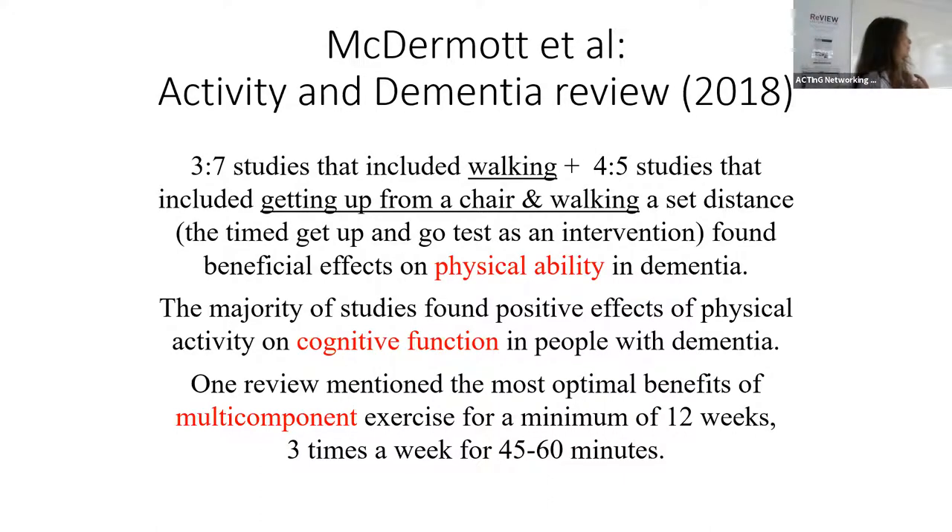And that affected cognitive function and affected physical abilities. Orin's review also showed that multi-component exercises can really help prevent dementia, and Manisha and Agner will talk about that more in a bit.